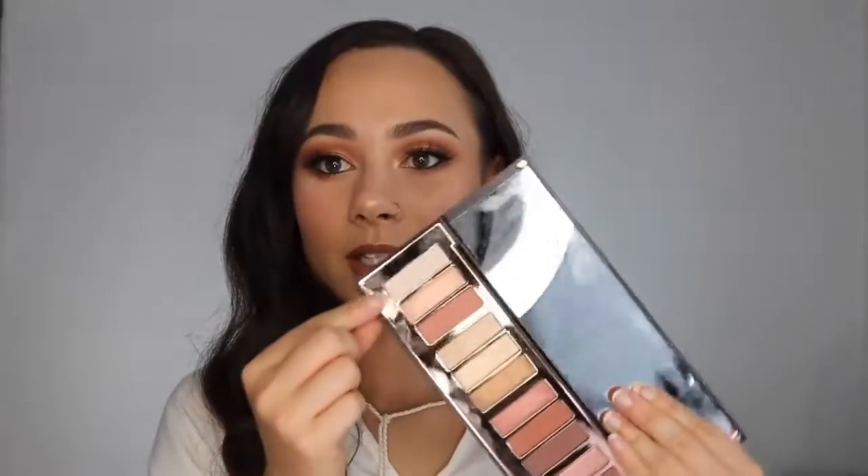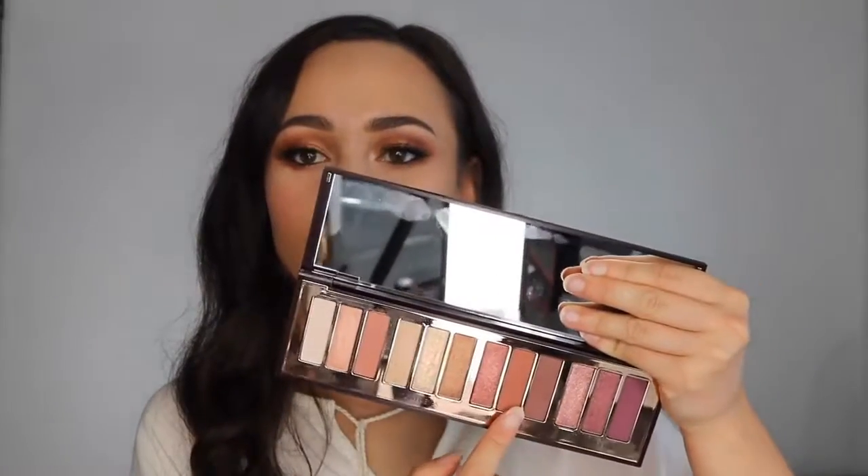All of the mattes swatched so smooth and beautiful, with no skipping whatsoever, and the shimmers were ridiculous. Sometimes swatches can be deceiving, and it's all about how they apply to the eyes — and they all applied absolutely beautifully. I love that this palette has a white cream shade, a couple good transition shades, a couple good definer shades, a brown, and a purple as well. The shimmer shades apply so beautifully with a brush and with your fingers. The mattes also blended out very beautifully — they went on very pigmented and I didn't have to blend too much.